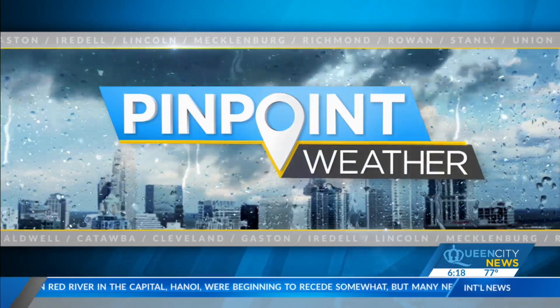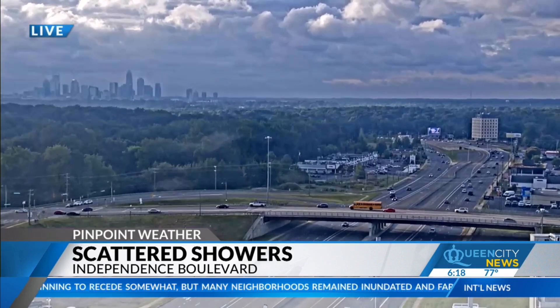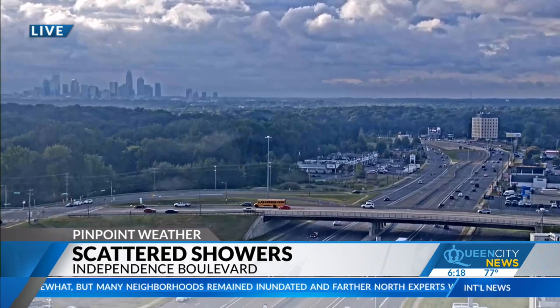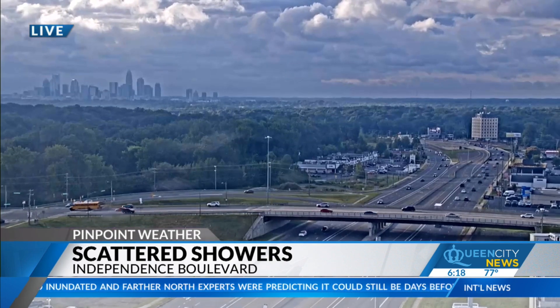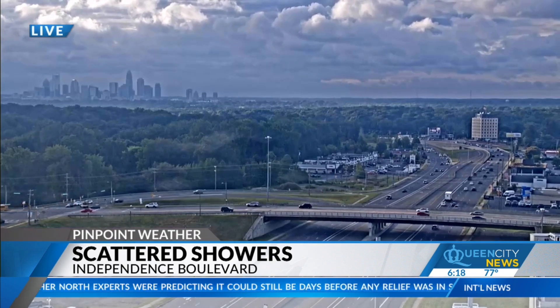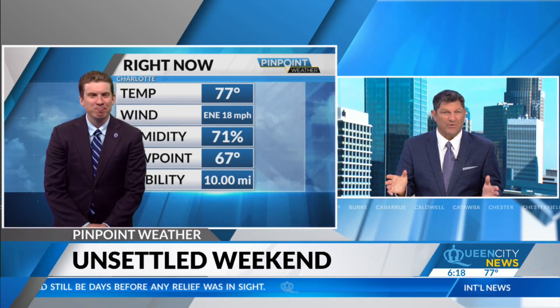Let's take a live look over Independence Boulevard back here in the Charlotte area — weekend off to a somewhat dreary start. Look at all those clouds off in the distance behind the skyline. We've got some showers that are possible tonight through Sunday. Meteorologist Andrew Brightman in the Pinpoint Weather Center. Andrew, how much rain are we really talking here?